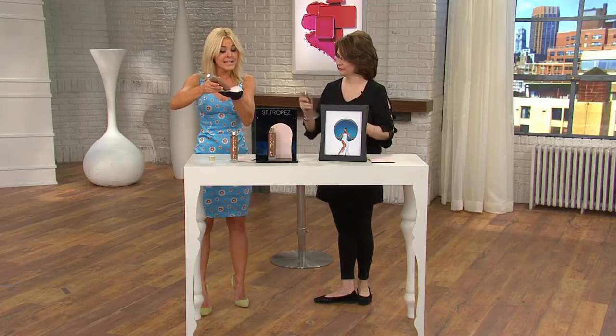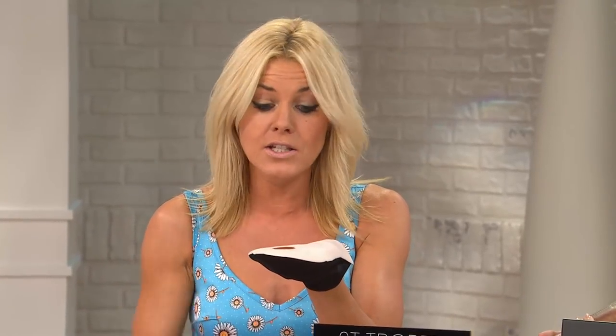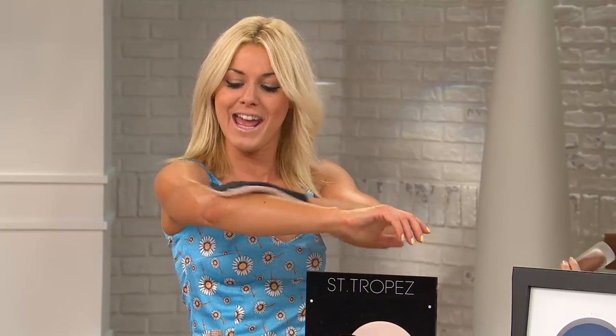We've got a mitt to keep your hands nice and clean. Two drops — what you've got to do, wait a second just for it to absorb. Two drops per limb.